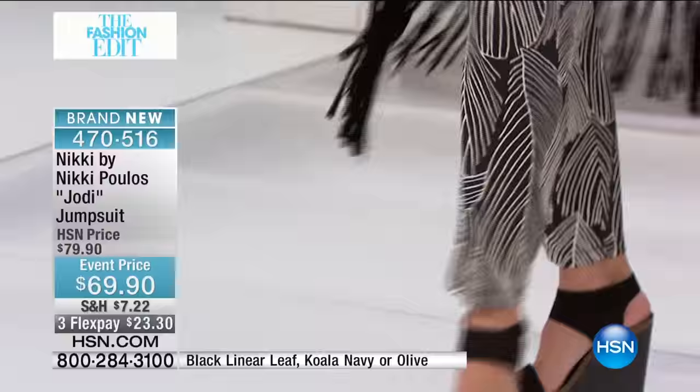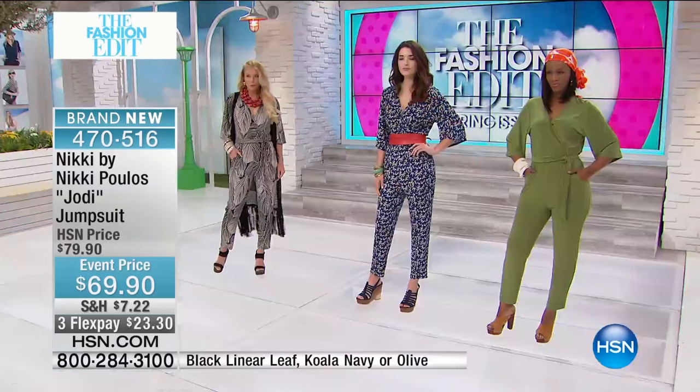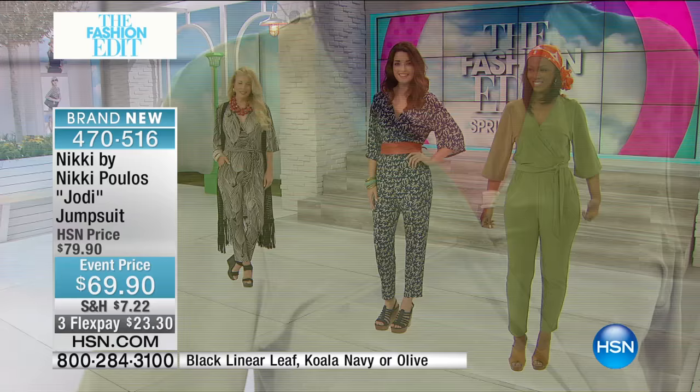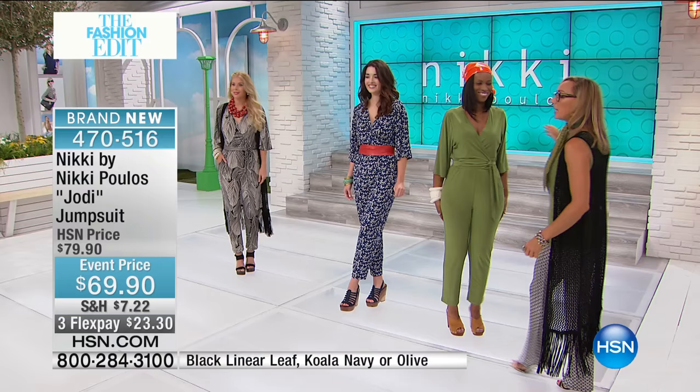The koala is fun, whimsical, light-hearted — something so unique that not everybody is going to be wearing it. That print is exclusive to HSN. You can see Kristen wearing the leaf design with the silver foil. Now let me talk about the style of the jumpsuit. I'm going to walk over to the girls and point out the lovely details. On Ingrid, we've got that lovely faux wrap neckline.